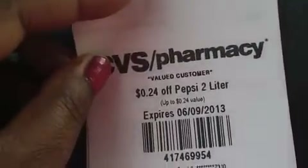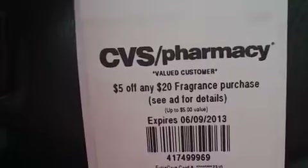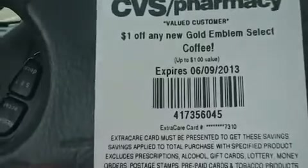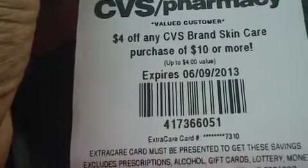I got the $0.24 off Pepsi 2-liter and $5 off any $20 fragrance purchase. And then I got $1 off any new Gold Emblem Select coffee, and $4 off any CVS brand skin care purchase of $10 or more.